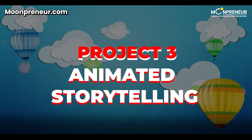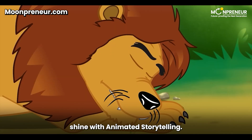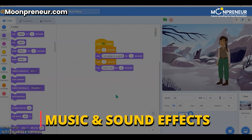Project 3: Animated Storytelling. Now it's time to let those storytelling skills shine with animated storytelling. Scratch's user-friendly interface allows kids to create characters, backgrounds, and even add music and sound effects to their stories.